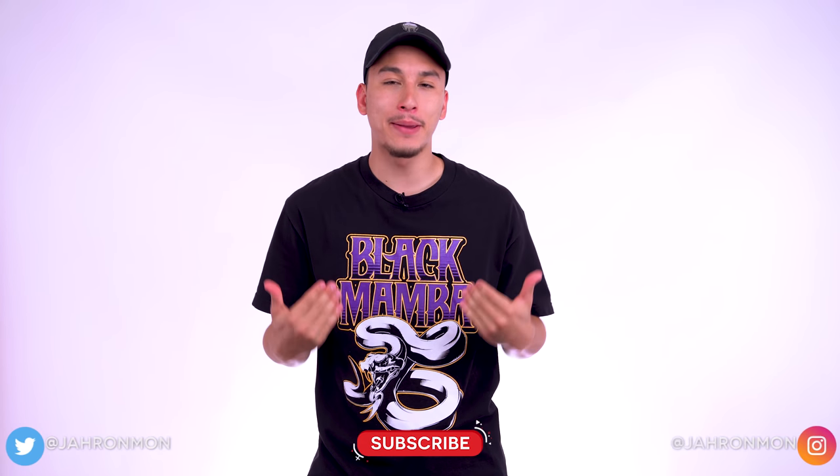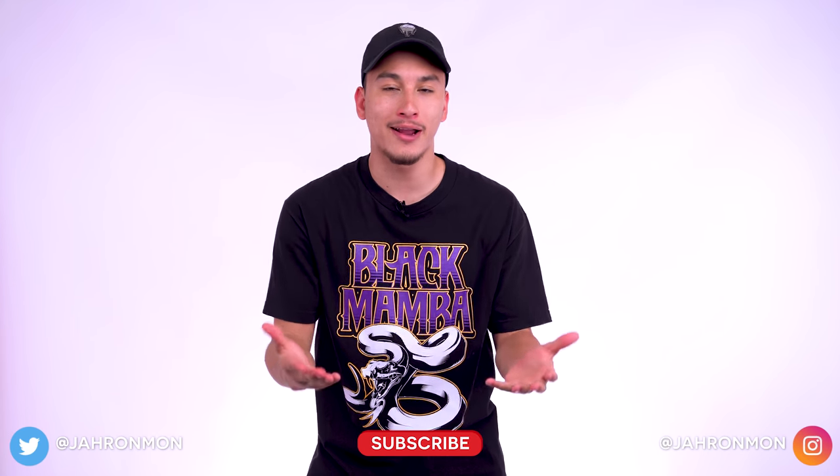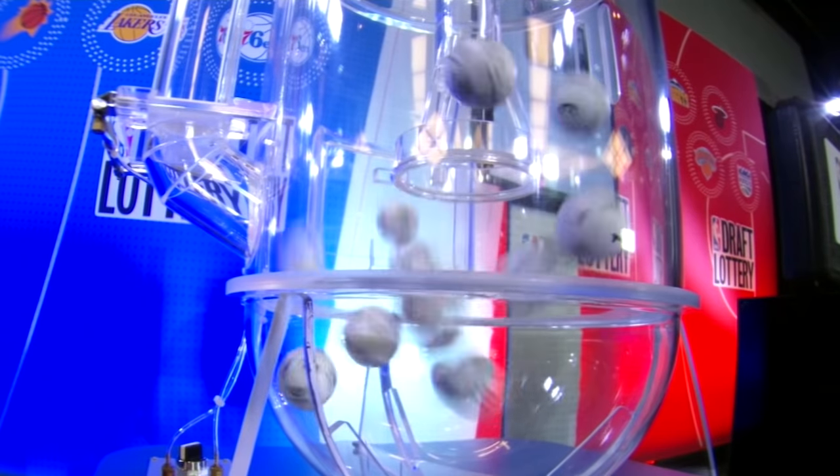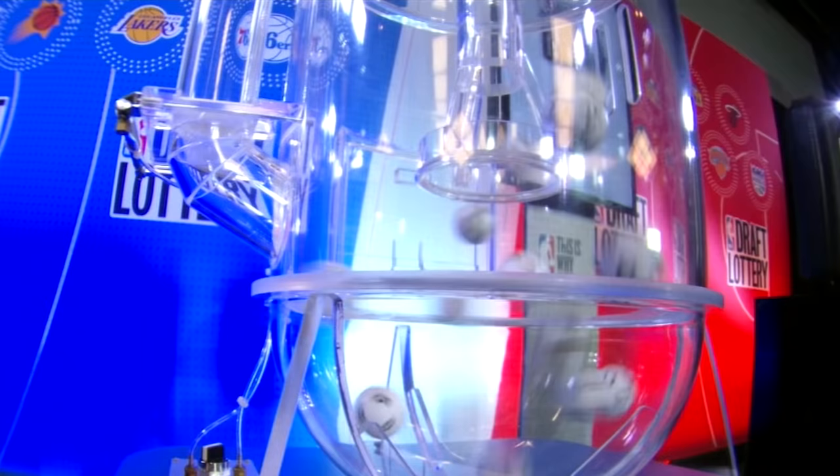What's going on guys, my name is Jaren but people on the internet call me Jarrahmon, and the NBA Draft Lottery is right around the corner. But have you ever stopped to ask yourself what exactly is the Draft Lottery and how does it work? Well if you have, today's your lucky day because we're going to be breaking down the process itself to help you better understand how exactly the Draft Lottery works and where your favorite team may or may not be picking in the upcoming NBA Draft.